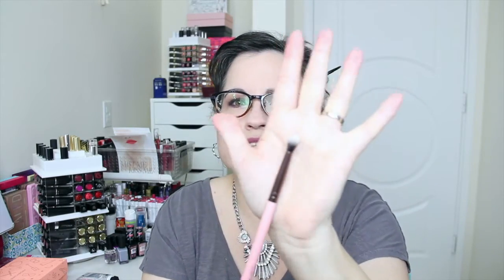Then we have one of these brushes — this is by Luxie, the 231 small tapered blending brush. This is nice, I like these little blending brushes. It's very soft and it's going to be good to get into the crease for detailed blending. I like that.